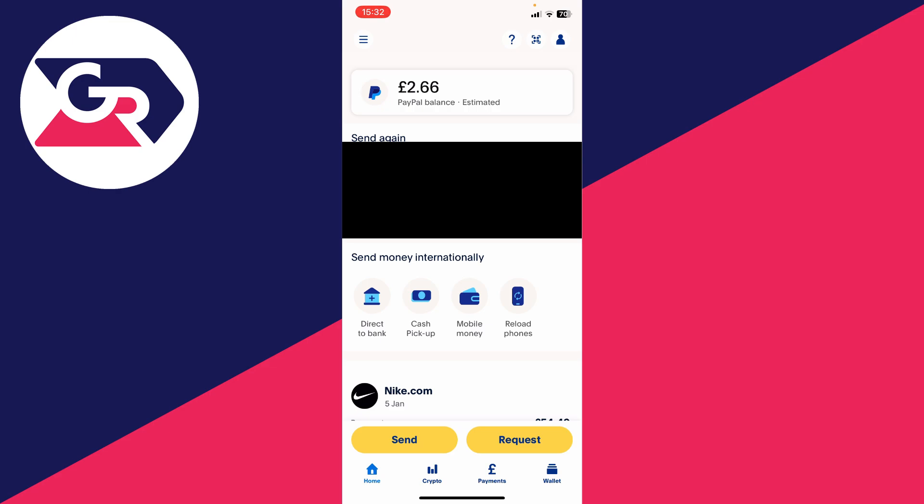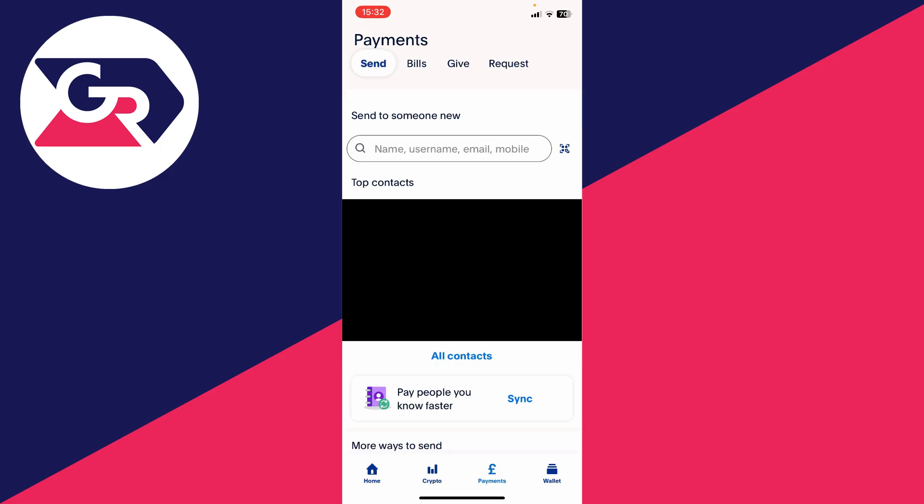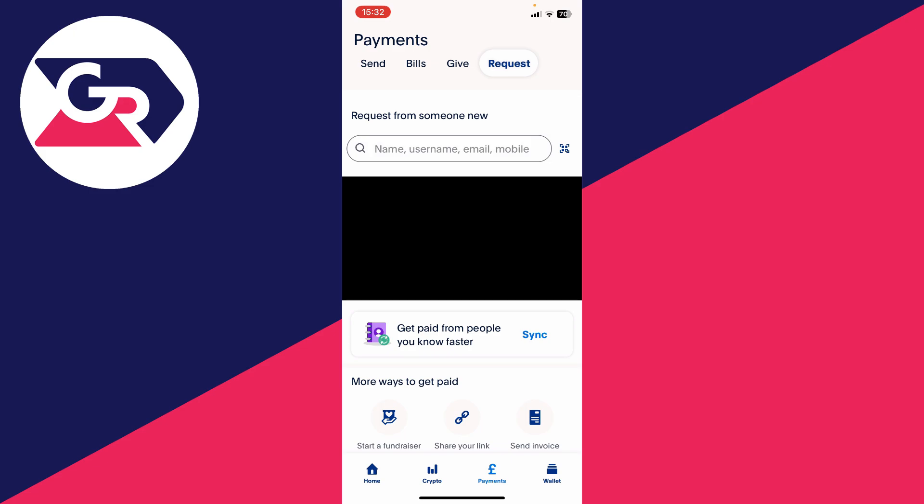The first way is simply by sending a request. On the home page you can see a request button, or if you go to the bottom and click on payments, at the top you'll see the option for a request which you can tap on. Then all you need to do is enter a name, username, email, or mobile number of the person you wish to request money from.